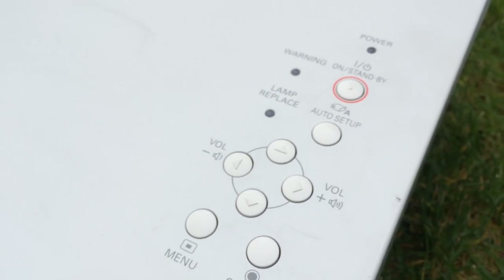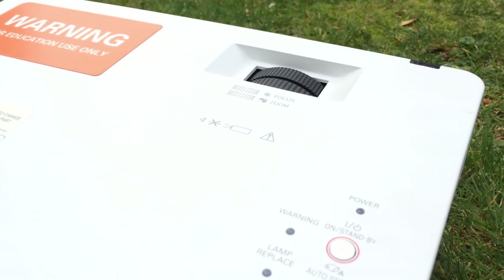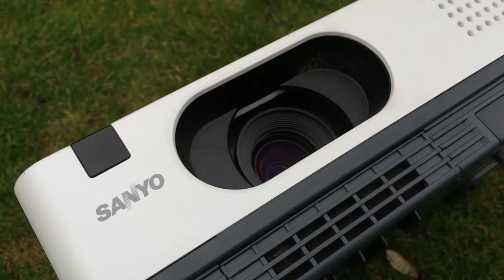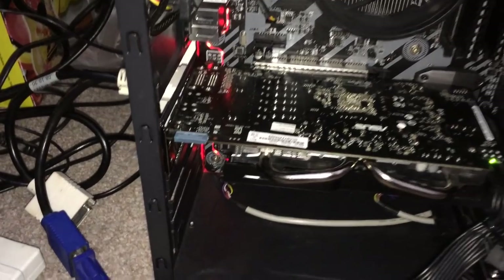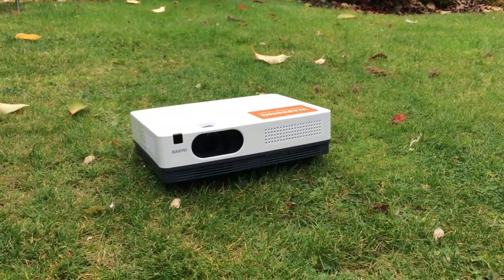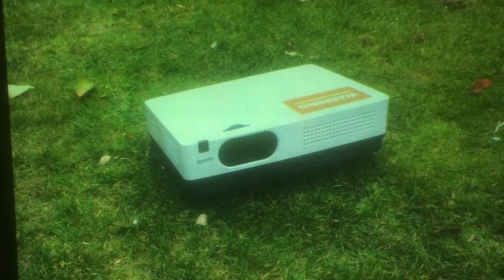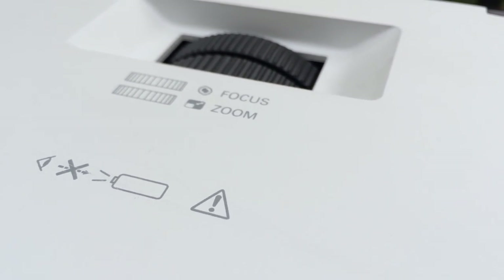This Sanyo model has seen far better days which explains the price, but with a 100Hz refresh rate, a maximum 300 inch display size, and a native 1024x768 output resolution, it can turn any room in your home into a theatre. I've got mine hooked up to my Ryzen 3 system and projected onto my bedroom wall, which is about 8 foot in width. The built-in focus and zoom wheels allow for easy adjustment, so it doesn't look too bad at its native resolution.